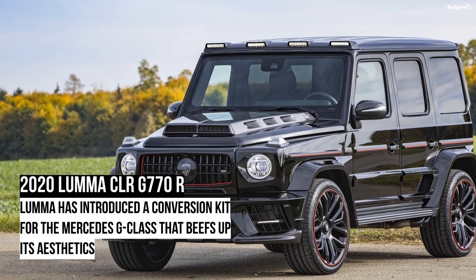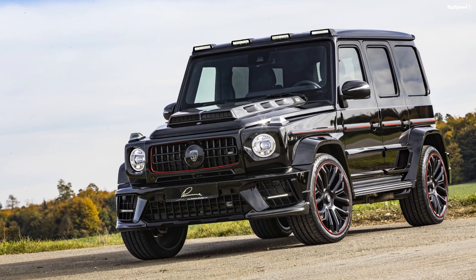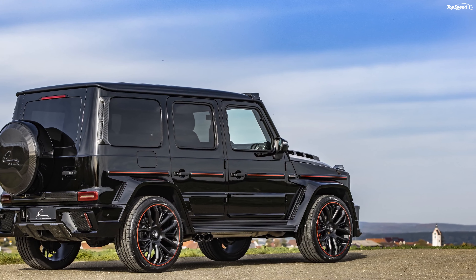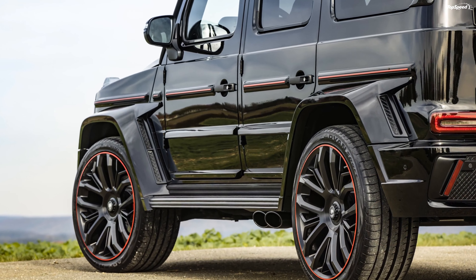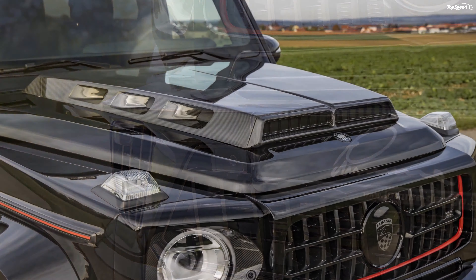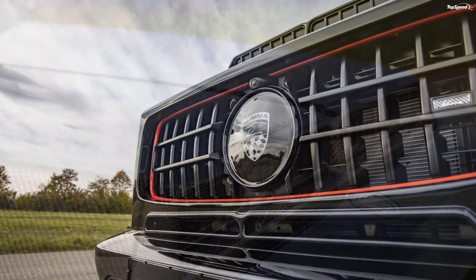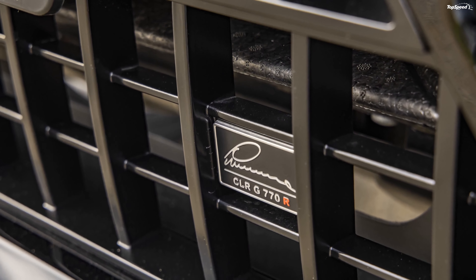The 2020 Lumma CLR G770R — German aftermarket company Lumma has come up with a build for another luxurious SUV. The company has given radical twists to many vehicles in the past, including multiple iterations of the Audi Q8. This time it's the Mercedes G-Class that goes under the knife. The German firm is known to design really wild creations, pretty much like Mansory, but this one, according to Lumma's reputation, is a rather subdued customization. The conversion kit comes with a custom body kit and huge wheels, amongst other things.